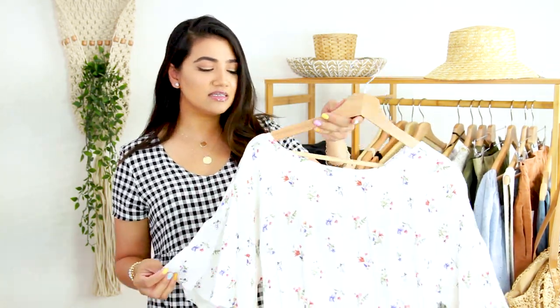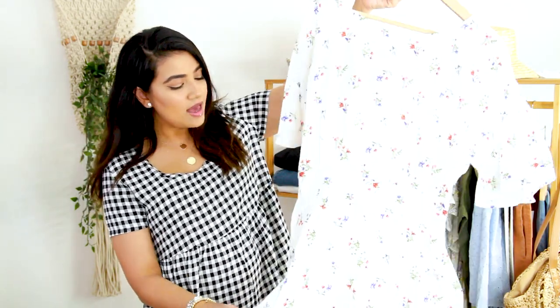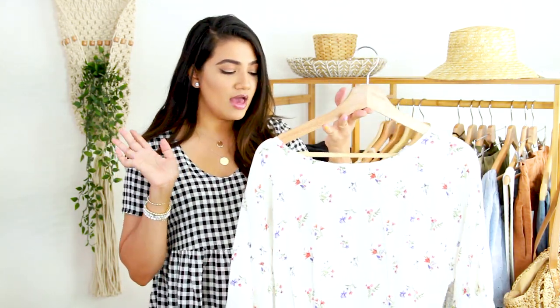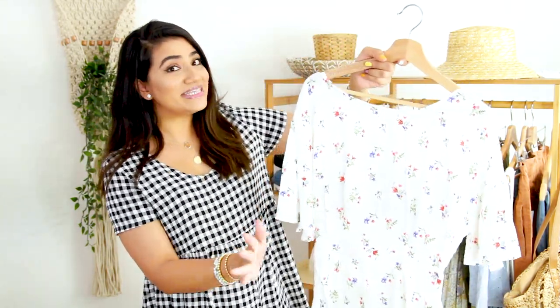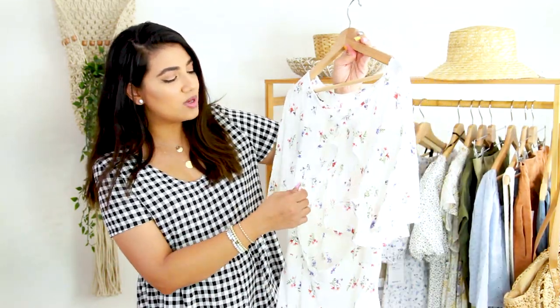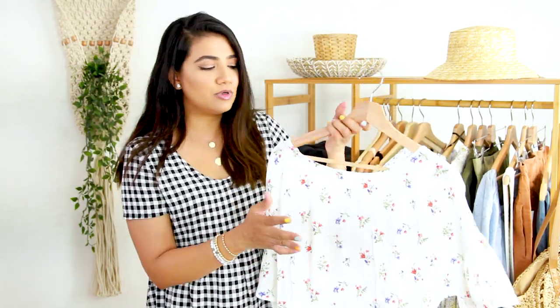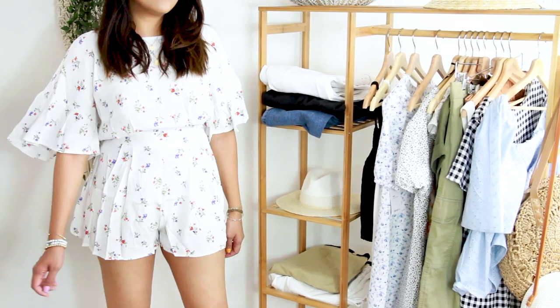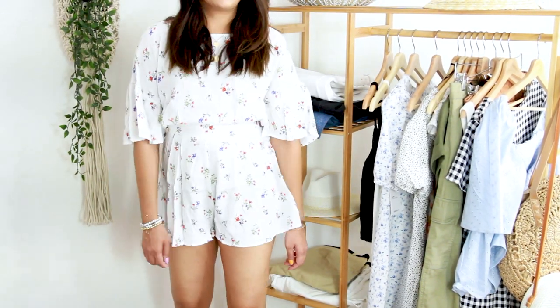The next item is this romper — it is so, so pretty. But looking at it now, I'm realizing it is super see-through, so if you do wear this, I would suggest wearing nude undergarments. The back is open as well, so for the top I would wear some sort of sticky bra so you're not all exposed. I love how the bottom of the shorts is ruffled and the sleeve is ruffled. It's so pretty, lightweight, totally breathable, and you'll feel really comfortable wearing this.